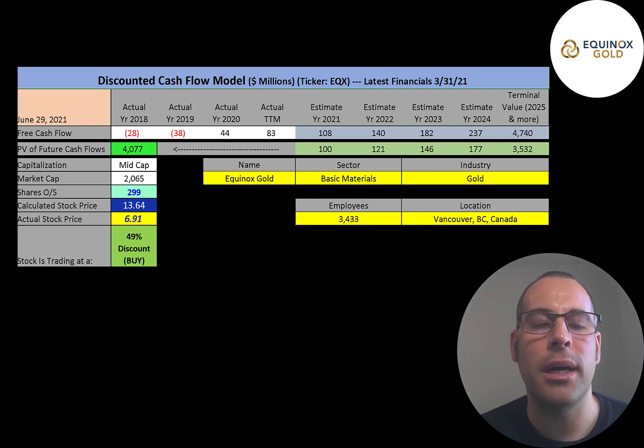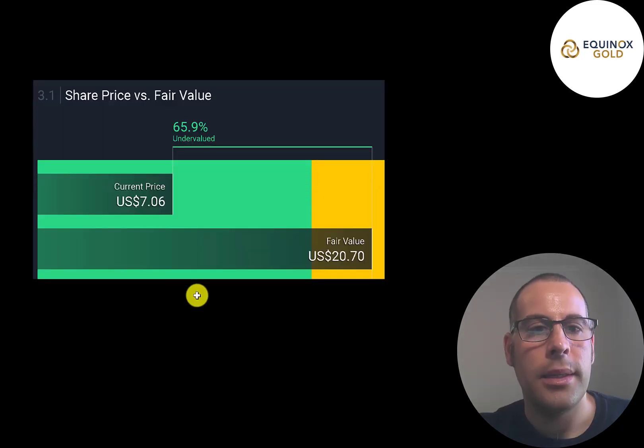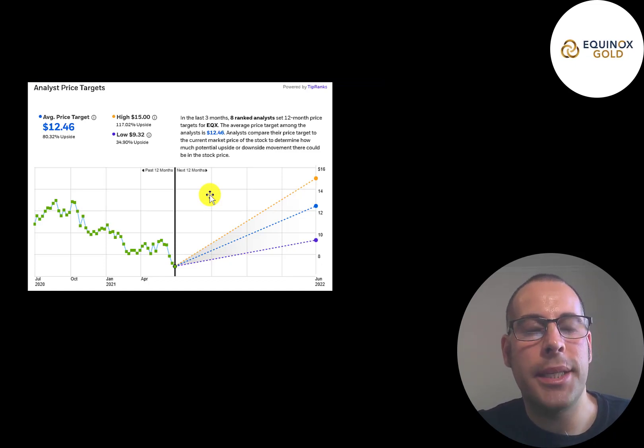The way I valued this company, I looked at their prior financials and tried to estimate future free cash flows based on their current mines and pipeline projects, being conservative with my estimates. I think there's a good chance they'll have more free cash flow than I estimated and I'm still coming out with a stock price much higher than they're trading at. Simply Wall Street values them at $21 a share — 66% undervalued. Eight analysts priced this stock with an average price target of $12, a low of $9 and high of $15. All eight analysts think the stock is undervalued.